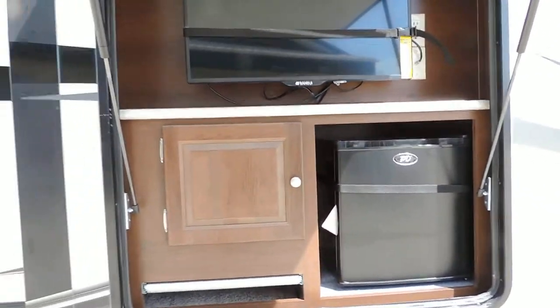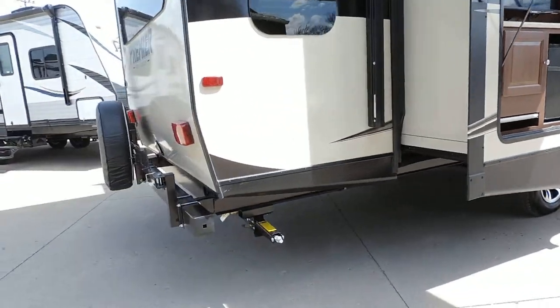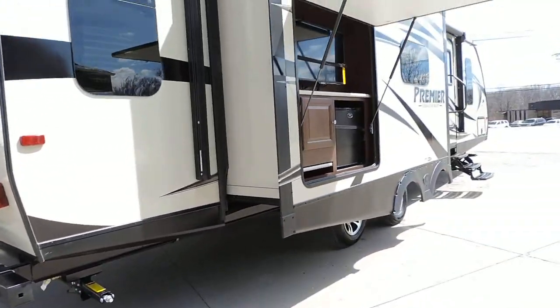Outside kitchen with a TV mounted right at the top, a little refrigerator, cabinet storage, and a place to hook up your grill on the back bumper as well, which swings around to connect to the kitchen.